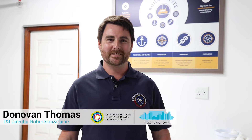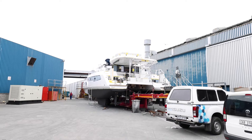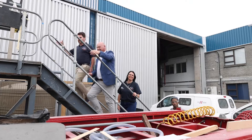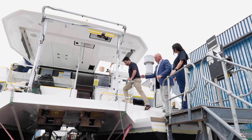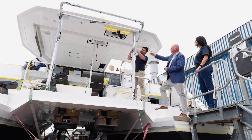My name is Donovan Thomas. I'm the Technical and Industrialization Director for Robertson & Kane. We build catamarans sizing from 42 foot all the way to 53 foot. We've got three models in the power cat range and three models in the sailing cat range, and together we have six factories building these lovely boats.